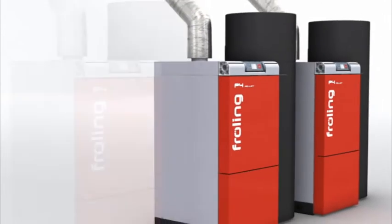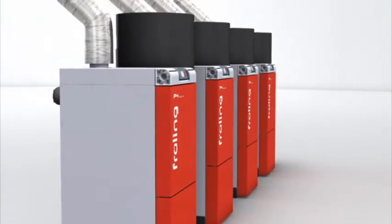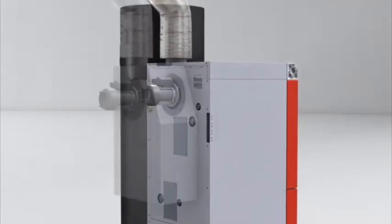Several P4 boilers can be cascade connected to supply heat where demand is high. Moreover, the P4 can be retrofitted to a condensing boiler at any time.